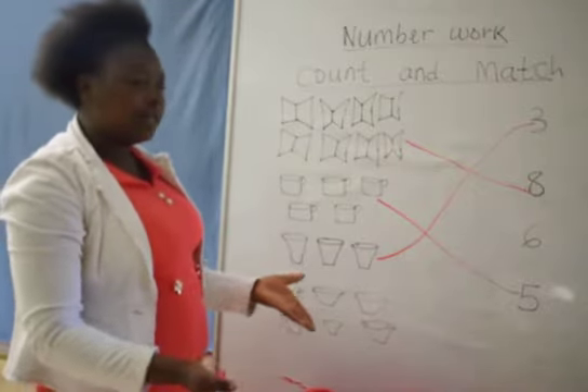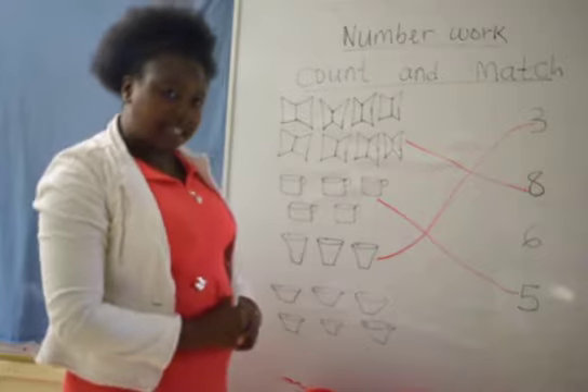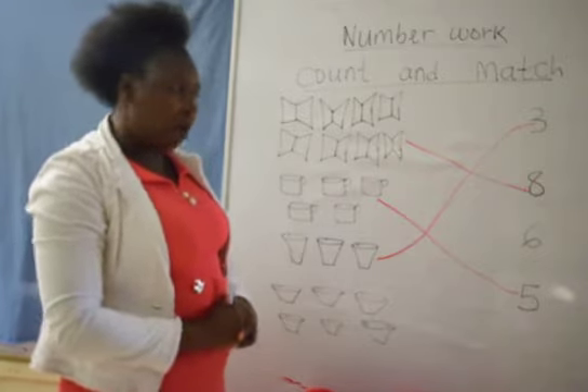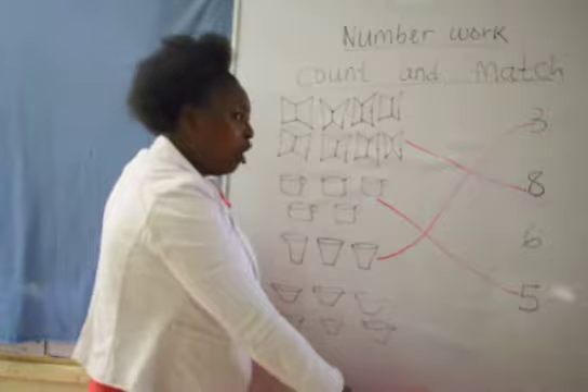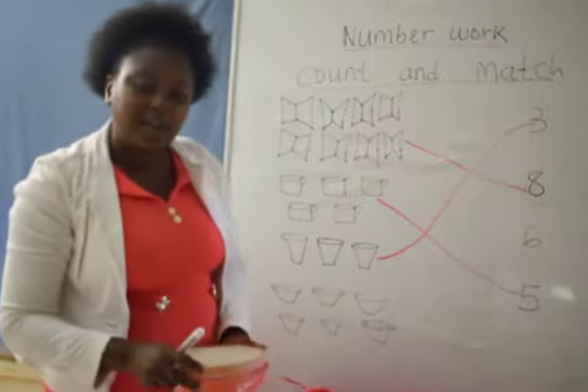Still on our concrete objects, we are going to count plates. I know you know what a plate is, isn't it? What is the work of a plate? We eat from a plate, isn't it? I have my plates here.